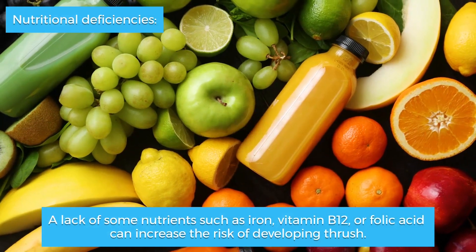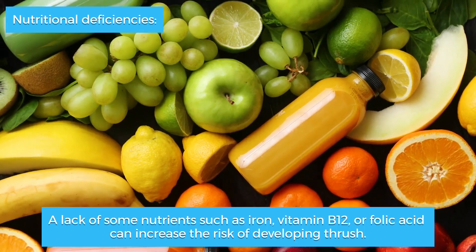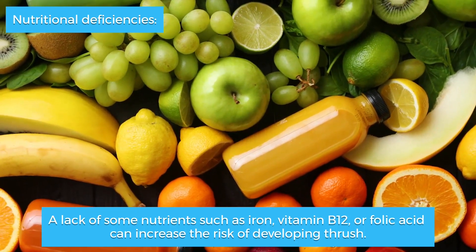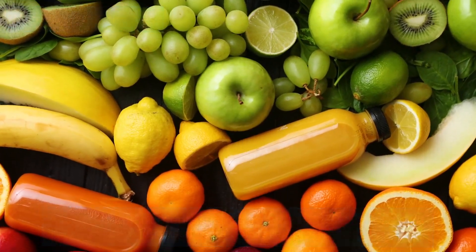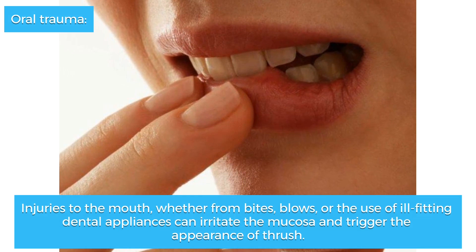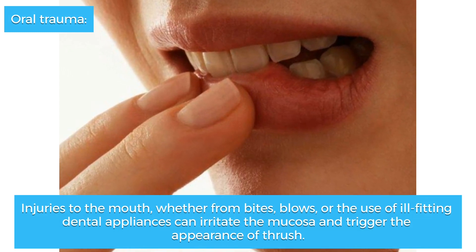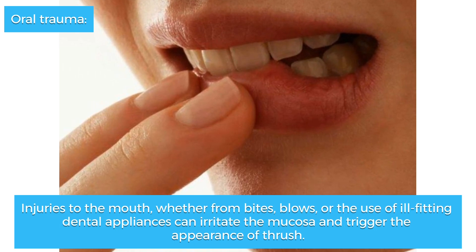Nutritional deficiencies — a lack of some nutrients, such as iron, vitamin B12, or folic acid, can increase the risk of developing canker sores. Oral trauma: injuries to the mouth, whether from bites, blows, or the use of ill-fitting dental appliances, can irritate the mucosa and trigger the appearance of canker sores.